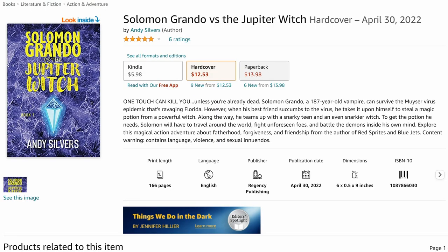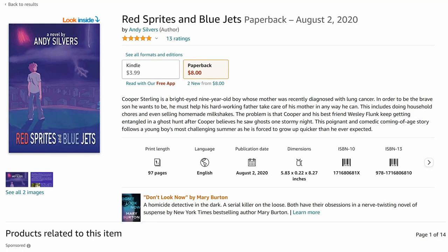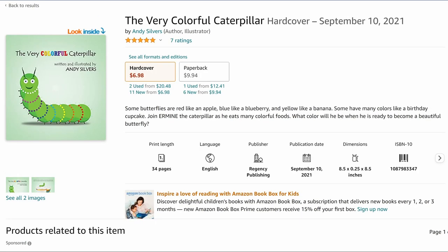Solomon Grando is for ages 16 and up. I also have books for younger readers, including ages 8 to 12 — a coming-of-age story called Red Sprites and Blue Jets. And for even younger children, I have a book for ages 3 to 6 called The Very Colorful Caterpillar. All these books have great ratings and are available at the links in the video description.